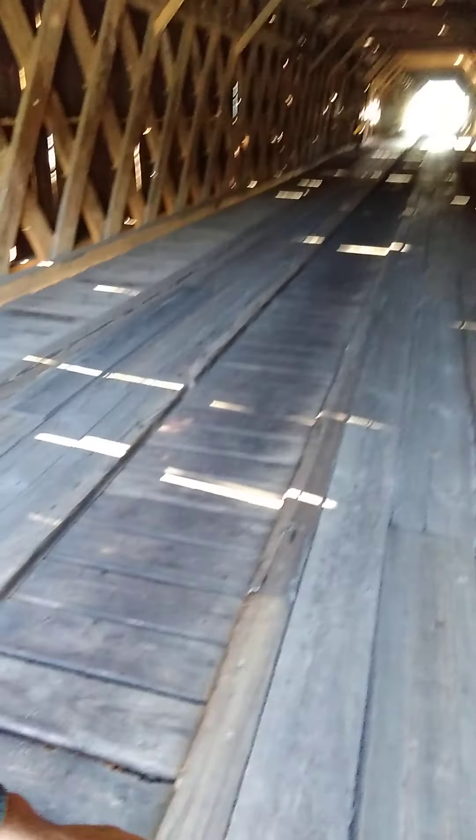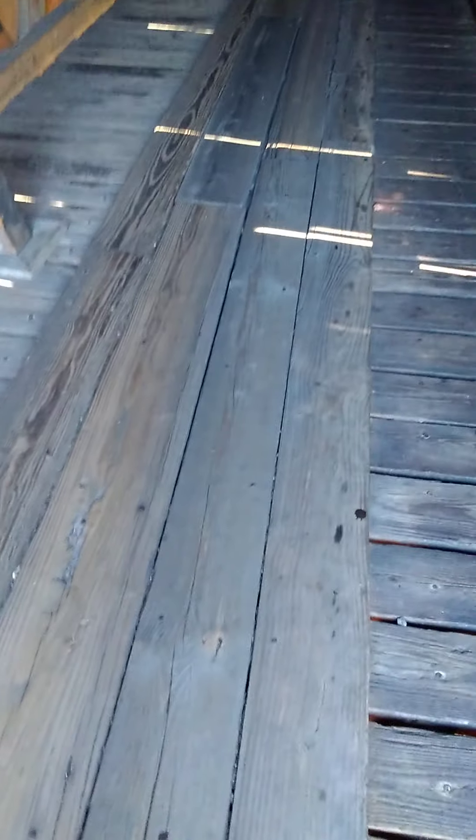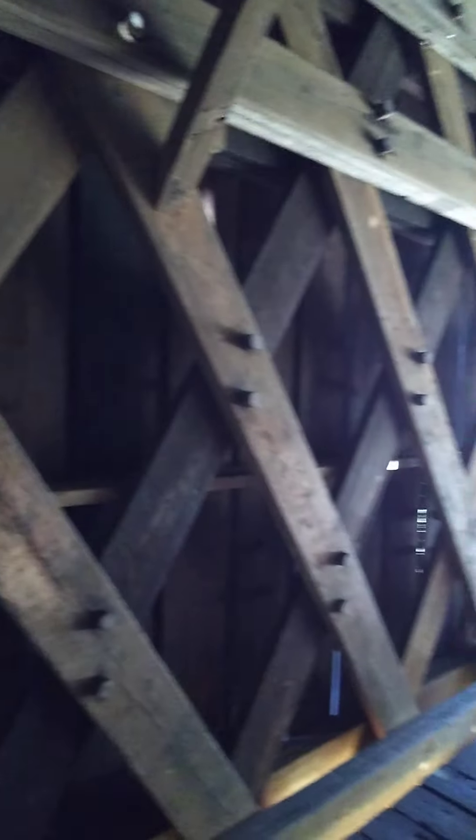It looks like there are four wide planks on each side of where the treads are for vehicles to drive on, and it goes all the way down. I'm going to walk down here. Look at these old timbers — X-crossing — and surely that's for flexibility and strength to support the weight of vehicles. Here's the first window we come to.